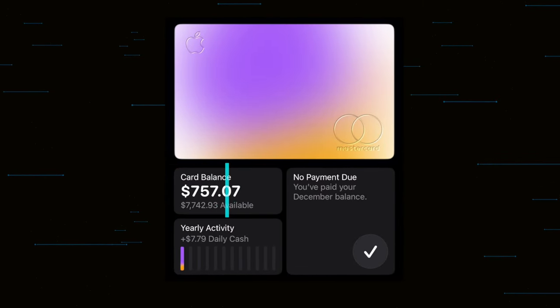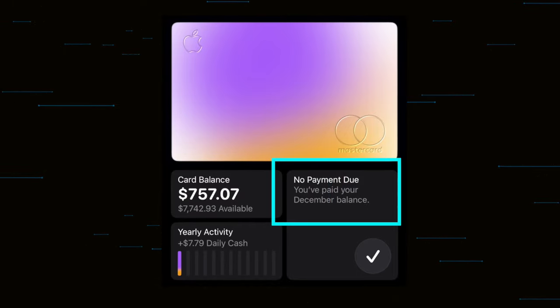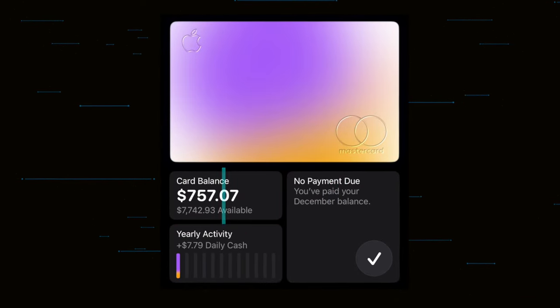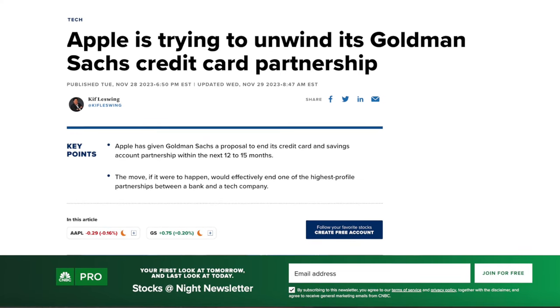Everything is so transparent — how much credit you have, the amount you've spent, when your payment is due, the current balance, the interest you would have to pay if you don't pay in full every month, and even the transaction history. Because this card is really user-focused first and the bank second, it's pretty easy to see why Goldman Sachs has lost money with their end of the deal.